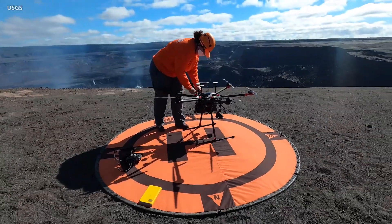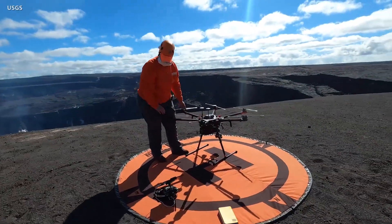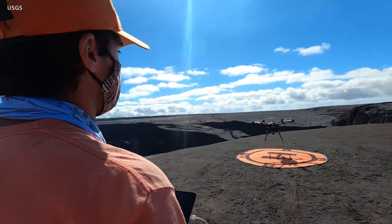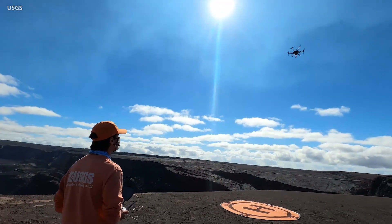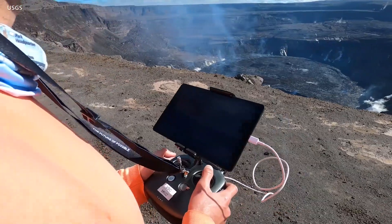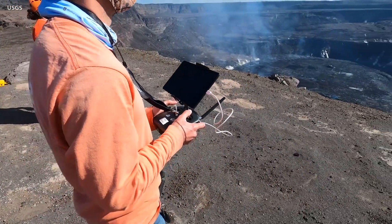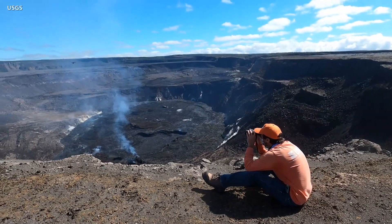The Hawaiian Volcano Observatory is conducting unoccupied aerial systems missions in order to better monitor the volcanic activity. Imagery collected will be used to generate three-dimensional models, helping scientists evaluate the eruption for changes. The flights are also used to collect data on volcanic gas emissions.